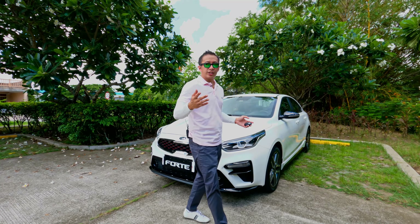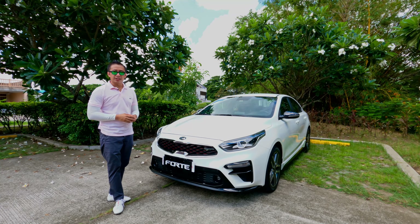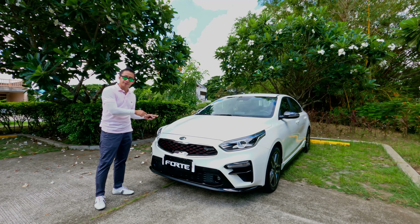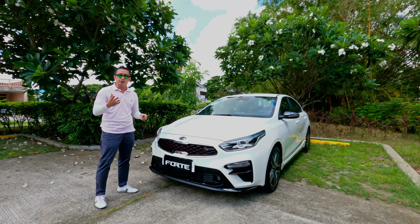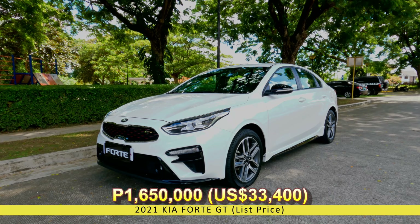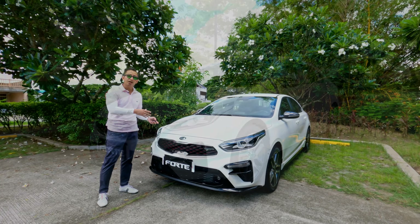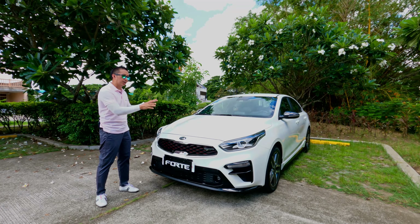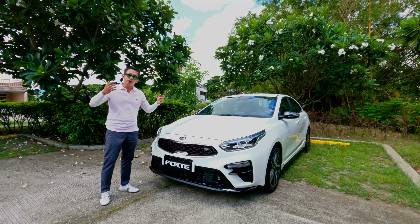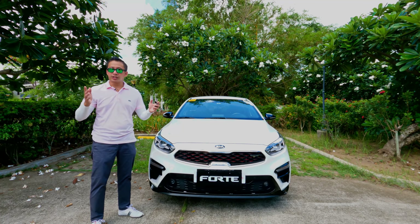The Kia Forte, or the Kia Cerato in other markets, has been Kia's compact sedan offering since 2008. It's a highly capable vehicle, most especially in this top-spec GT trim. The Forte GT came out as an update last 2020 and it has a retail price of PHP 1,650,000. Now that may seem a bit too expensive for a top-spec compact sedan, but do remember that you are getting a ton of performance parts in this trim — dual-clutch transmission alone is already a major highlight.